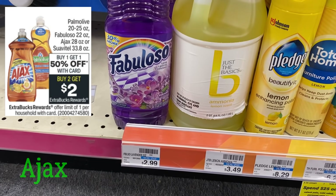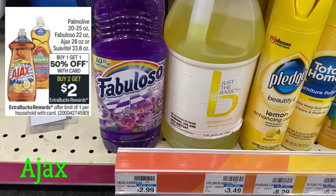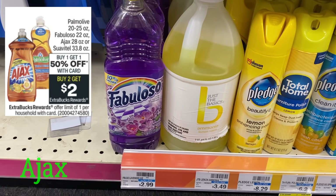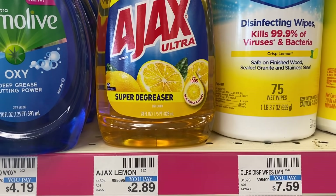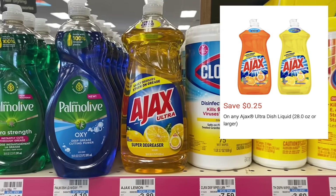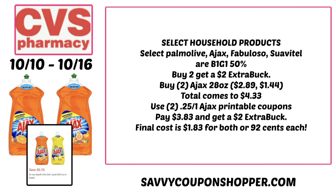Really excited about this household promotion on select Palmolive, Fabuloso, Ajax, and Suavitel. They're buy one, get one 50% off, and also buy two, get a $2 extra back. The deal is a limit of one, so check those CRTs. Ajax at my store is priced at $2.89 — one will be full price, one will be 50% off. If you go to the Ajax site, there are 25-cent printable coupons. Those coupons read a limit of two, so you can use one for each product, and they'll be in the description box below in the printable list.